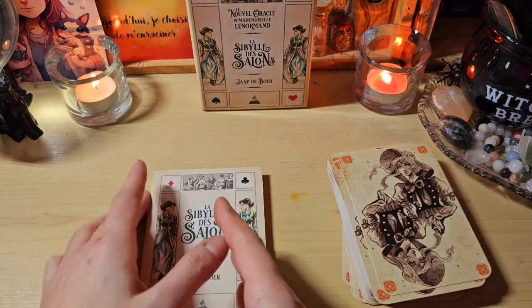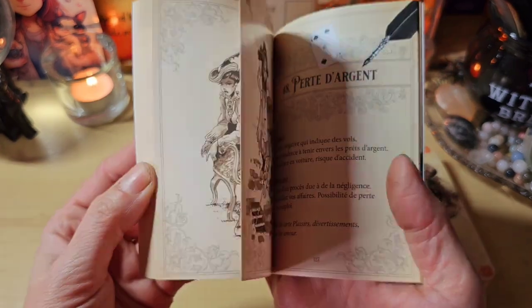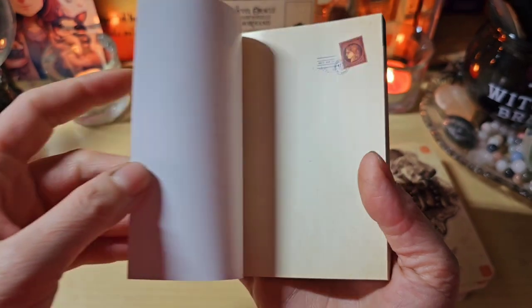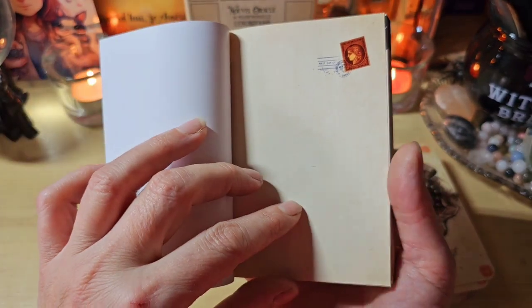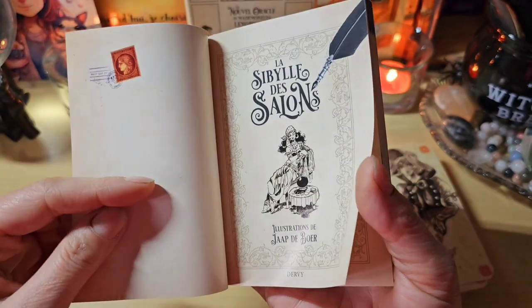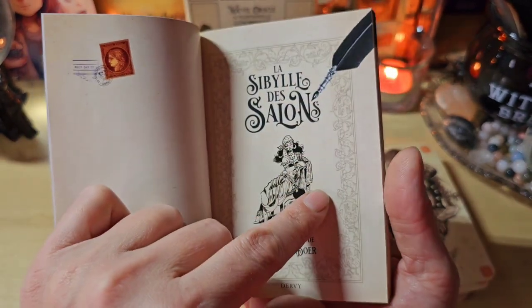J'adore les illustrations. On va d'abord regarder le guidebook qui est super chouette, sur du papier glacé. J'aime beaucoup, il est vraiment bien fait. Ici, on a un petit timbre. Là, la Sibylle avec cette vieille plume, c'est très joli.